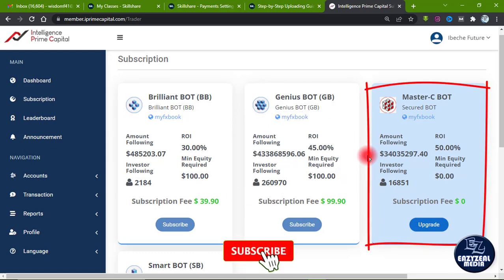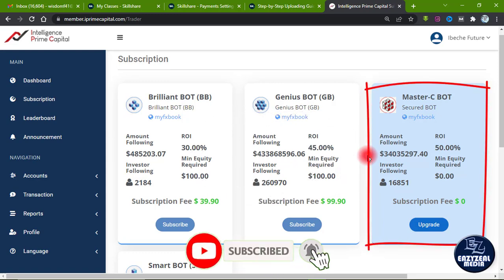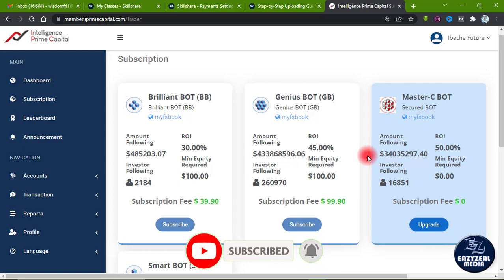The first thing you need to know is that the Master C Bot trades two cryptocurrency pairs per day. For example, it can trade BTC against dollars and also Ethereum against dollars.